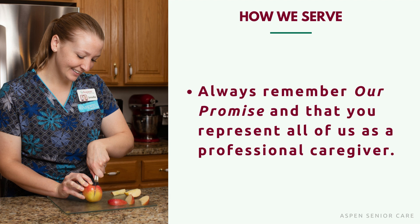Always remember our promise and that you represent all of us as a professional caregiver. I just want to thank each and every one of you for everything that you do, for the care that you give our clients and our seniors in our community. We here at Aspen couldn't do it without you, so thank you.